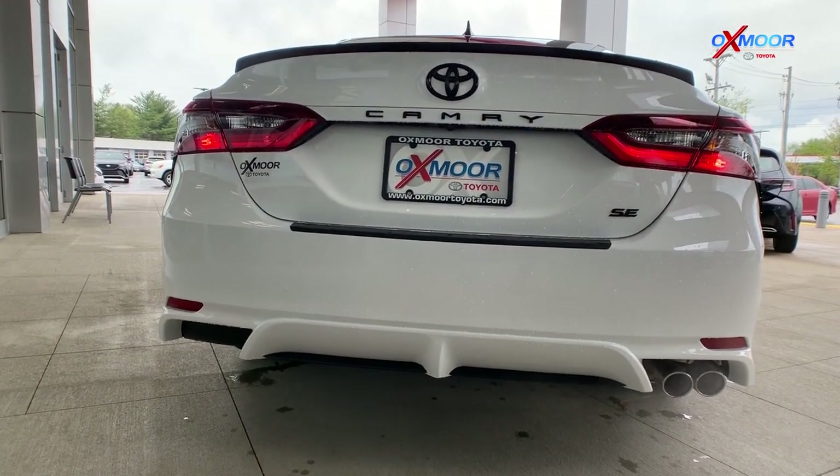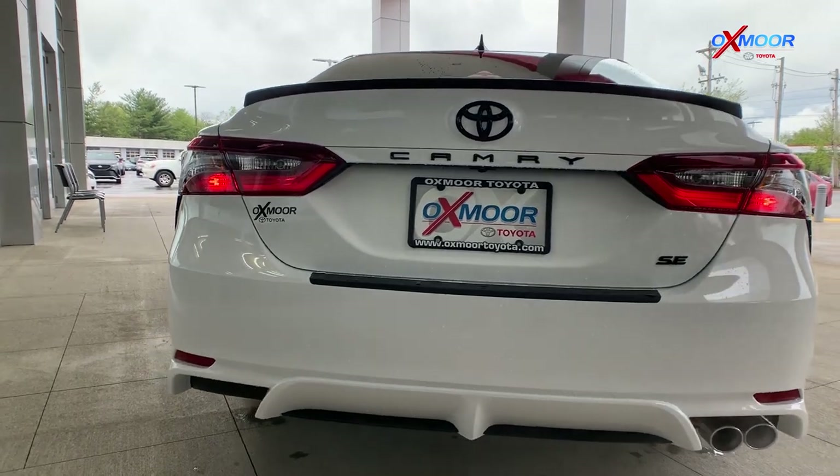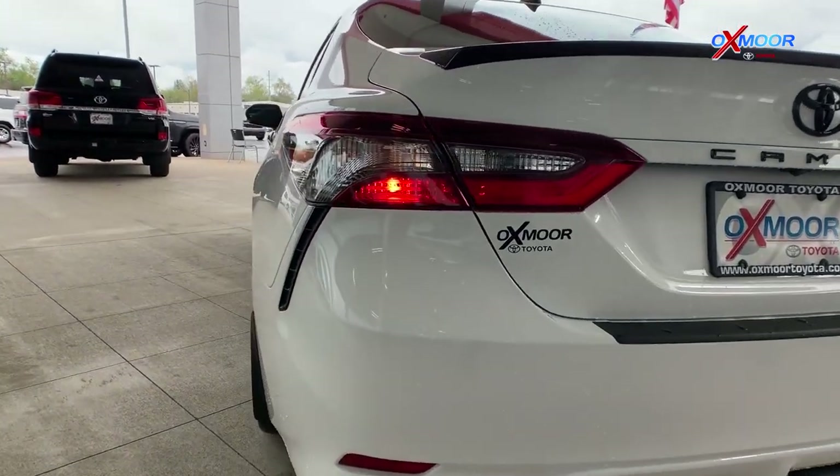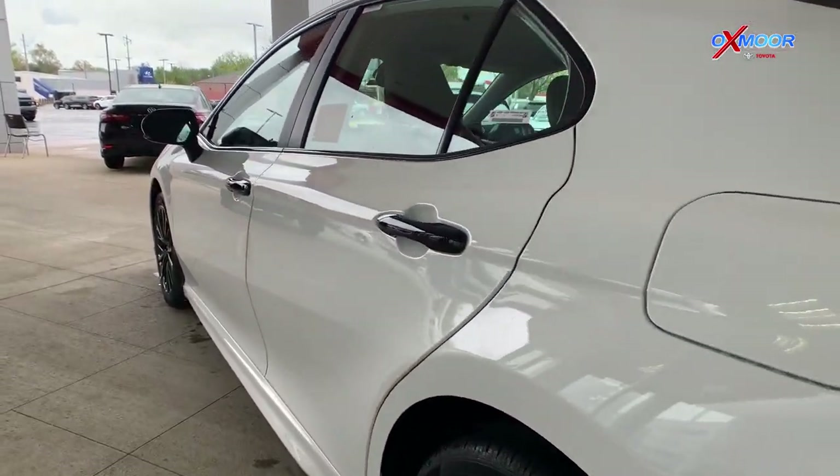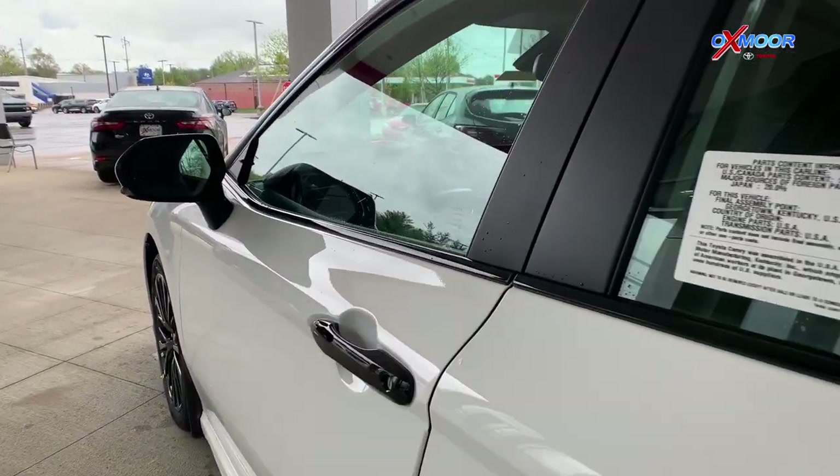All of that is just going to tie in really nicely, especially against this white color. This vehicle is also in Super White. There are only two of these in the Louisville area within 100 miles, and both of them are actually here at Oxmoor Toyota.